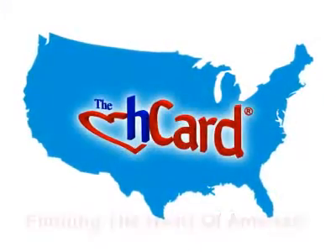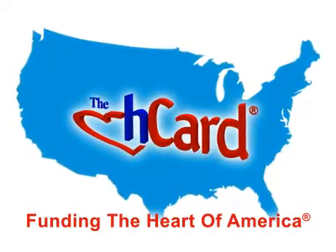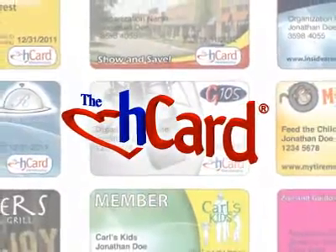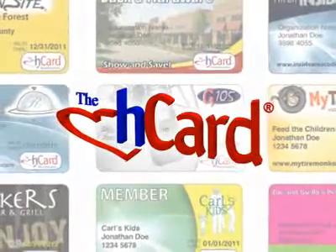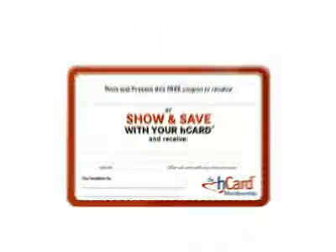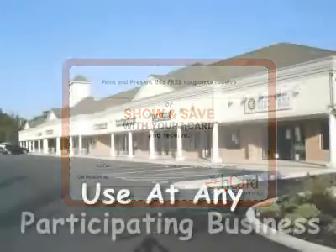The H-Card Program is funding the heart of America. Community-minded businesses offer a discount and bring value to the H-Card Fundraising Program. Every day, discounts are offered to H-Card members, helping to raise funds for local schools and non-profits. Print a free coupon today and use it at any participating business. See the value that the H-Card has to offer.